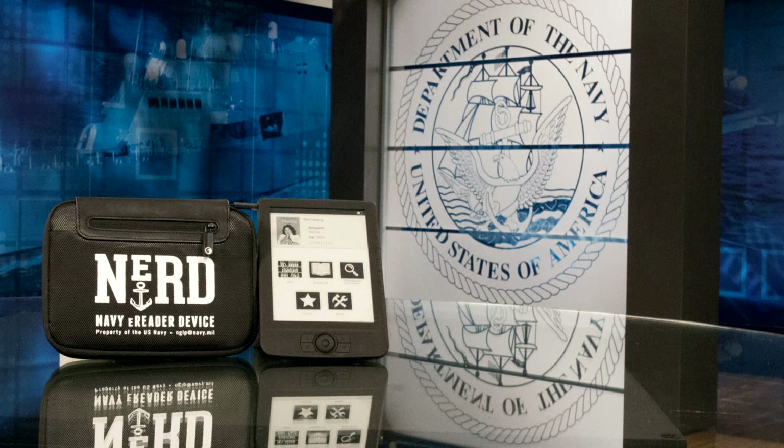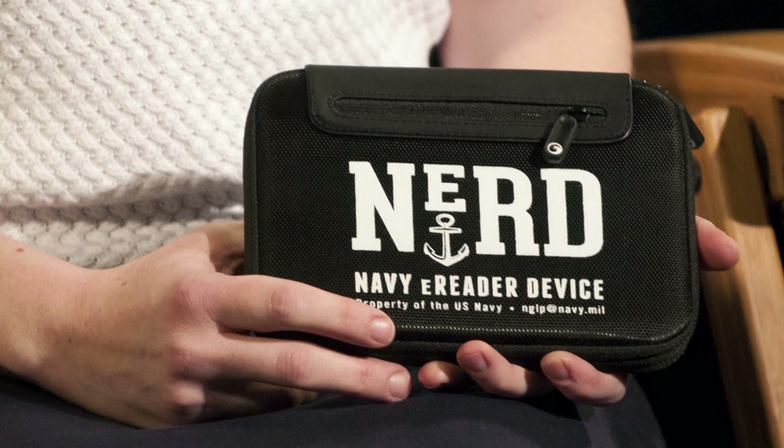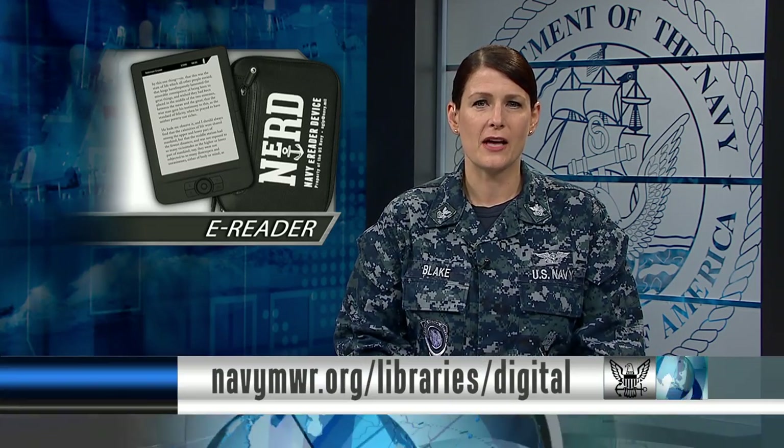Commander Navy Installations Command released the new Navy e-reader device, or NERD. NERDs will allow sailors to have the Navy General Library program in a portable tablet at their fingertips. The NERD contains most of the 18 titles that comprise the CNO's professional reading program. Initially, the Navy will make 385 devices available, with plans for more to follow, including to sailors on submarines. Visit the library's website for more details.